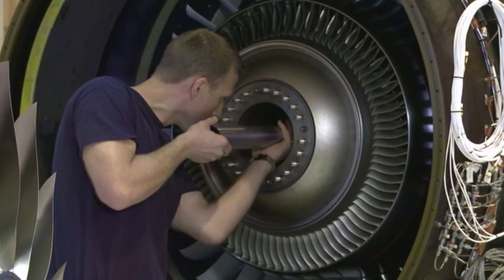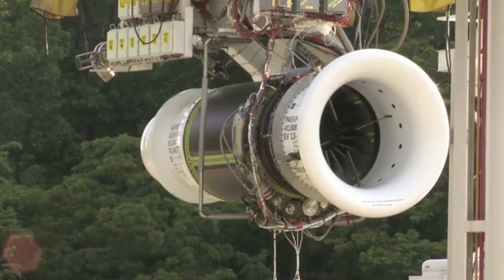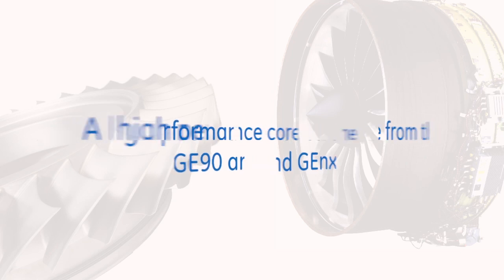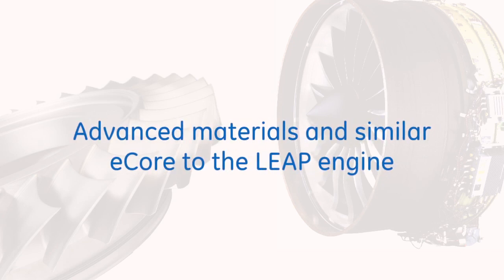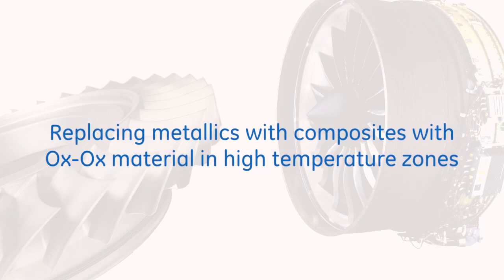The Passport also has a lot of our military and commercial technologies embedded in the design: a high performance core from the GE90 and GEnx, advanced technologies like the fan blisk from military engines, low emission technology from the GP7000, advanced materials and a similar e-core to the LEAP engine — and we're replacing metallics with composites and oxide-oxide material in high temperature zones.